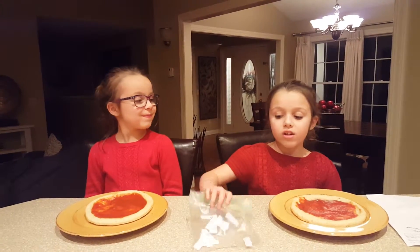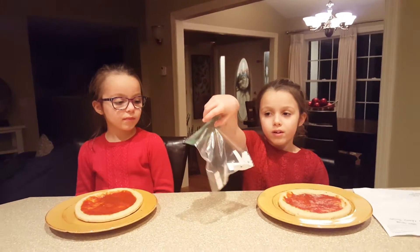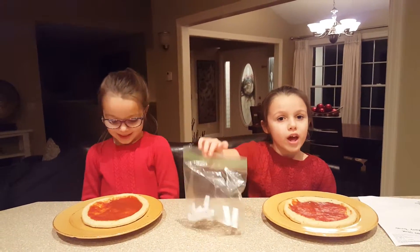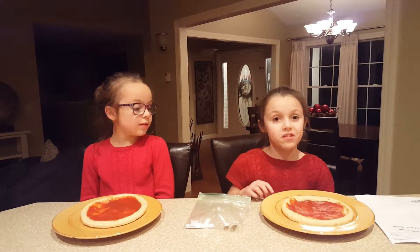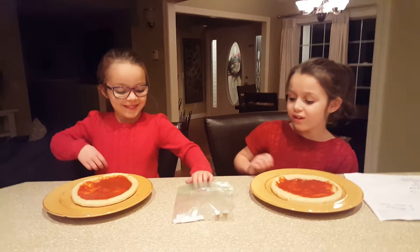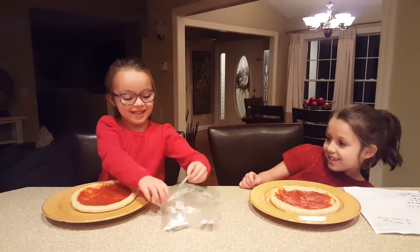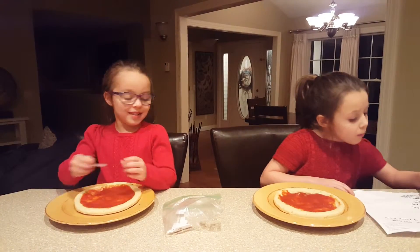Hi guys, today we're gonna do the pizza challenge! The pizza challenge is where you have all these different kinds of ingredients, and they're numbered, and you have to pick numbers — you don't know which one you get — and then you have to put it on your pizza. Chloe's gonna go first. Number eight!